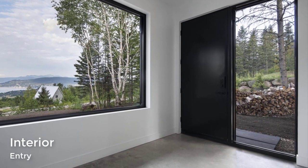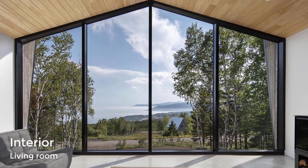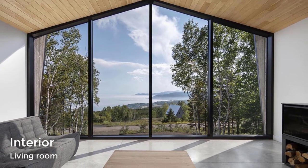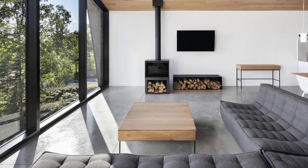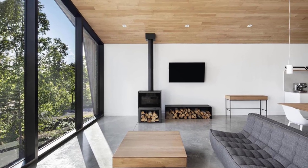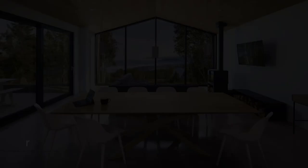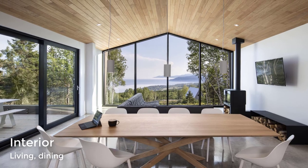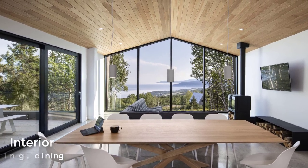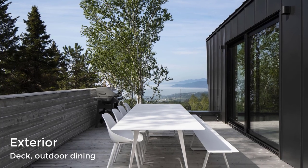Stepping inside, we see the top level of the home is dedicated to the social areas of the house. The open-plan living room, dining area, and kitchen all share the same space, which is connected via the use of a vaulted wood ceiling and concrete floors. A large sliding black-framed glass door opens to a deck for outdoor dining.